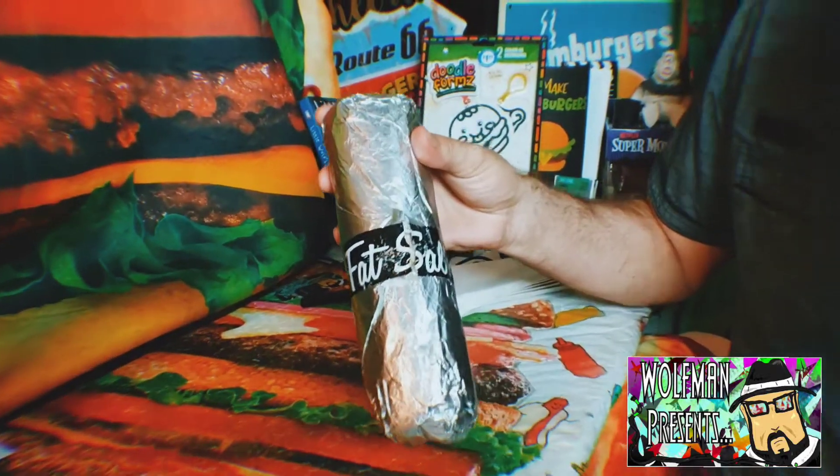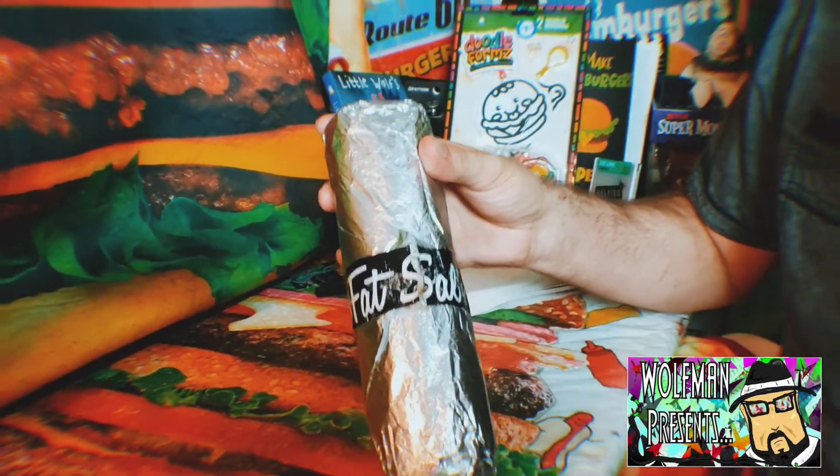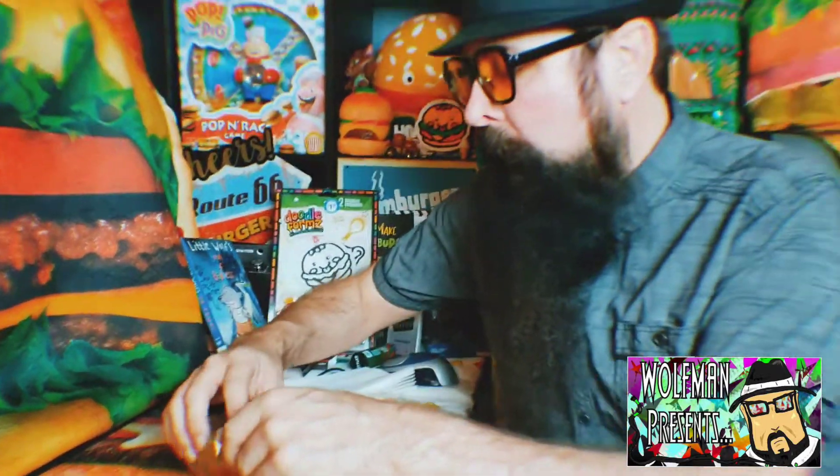I've already done a YouTube video on Fat Sal's — it's on Hollywood, on Fountain and Vine, awesome place. They usually do crazy sandwiches like a Philly cheesesteak with chicken tenders, mozzarella sticks, all that kind of stuff. It's one of those total stoner, perfect munching madness spots — burgers, brews, and buds.